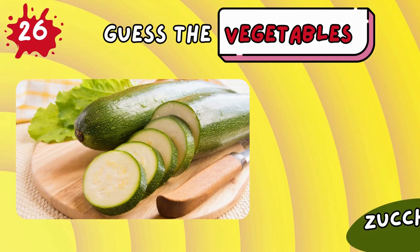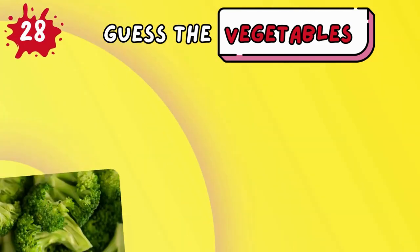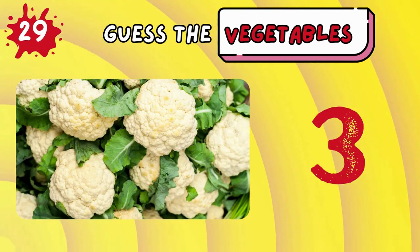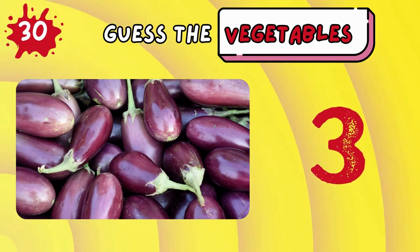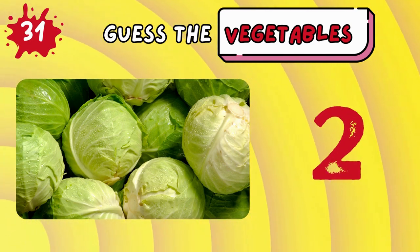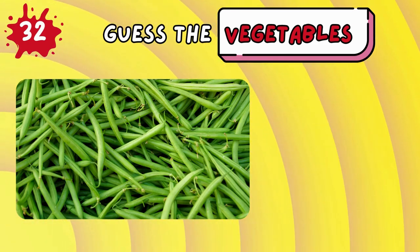Zucchini! Spinach! Broccoli! Cauliflower! Eggplant! Cabbage! Green beans!